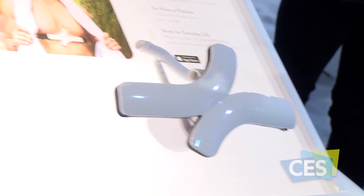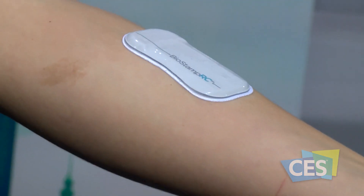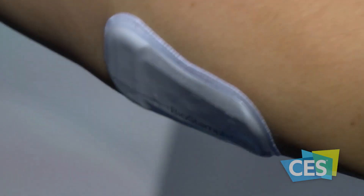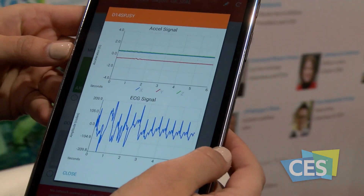Through health and wellness tech, consumers now have unprecedented opportunity to take control of their health. MC10 is launching two new products at the show. The first is the BioStamp Research Connect — I have one on here — designed for researchers to gather accurate biometric data from study subjects both in the clinic and at home. It measures movement profiles through an accelerometer and gyroscope, and also has electrodes on board to measure electrocardiac activity and muscle activation.